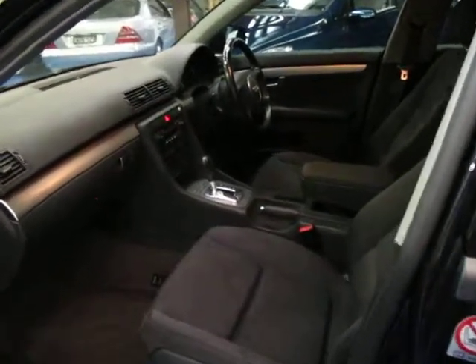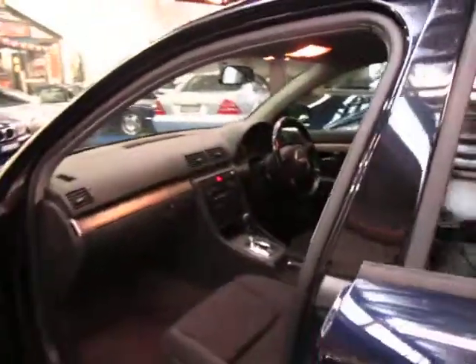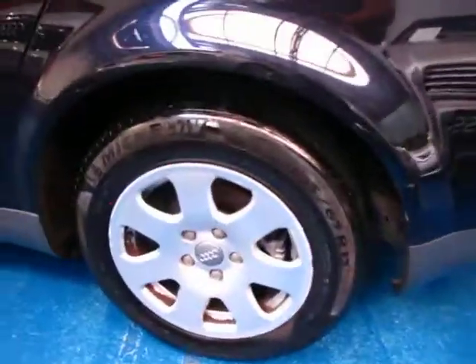It's got a full set of keys with it which is great. Obviously it's an automatic and it does have a sunroof as well. I have driven the car and it drives very well indeed. It's also got Michelin tyres all the way around which seem to be in very good condition.